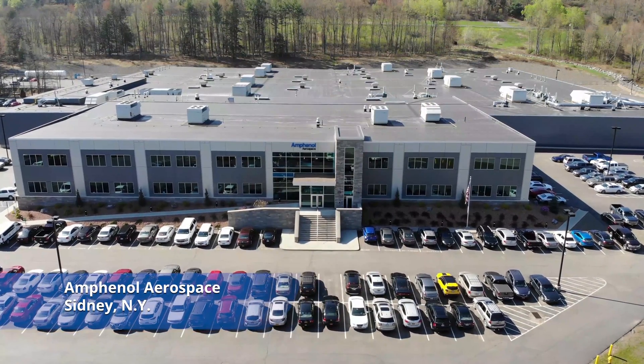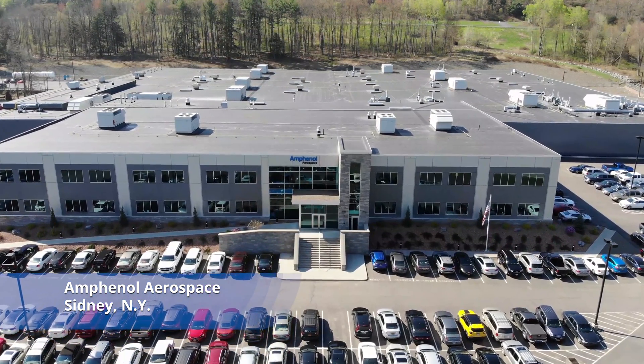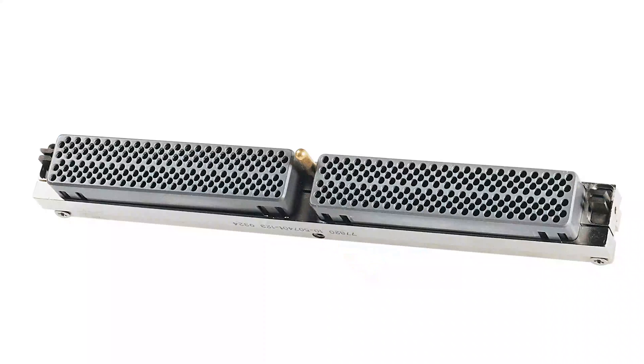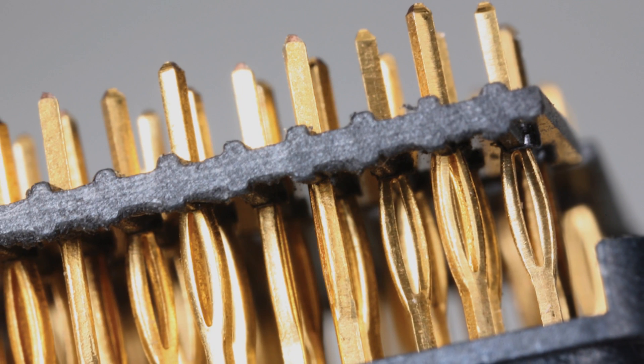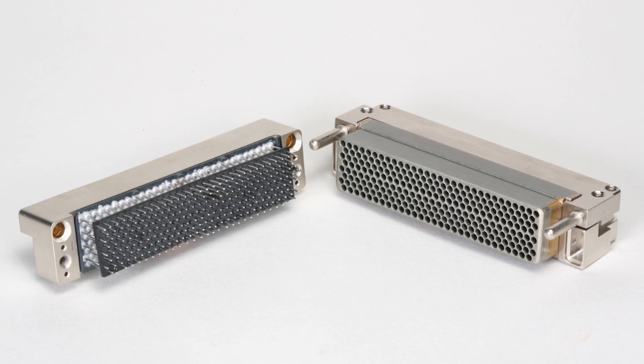Here at Amphenol Aerospace in Sydney, we specialize in high performance LRM connectors and brush connectors when it comes to a rectangular format. Those are awesome for high vibration, high durability applications, but when it comes to high speed, they have finite limits as far as packaging density and achieving high speed.